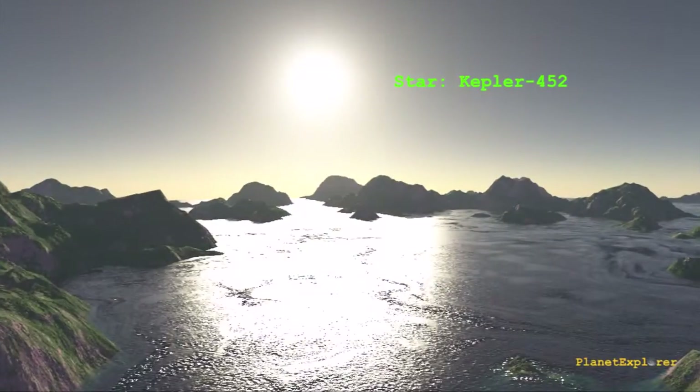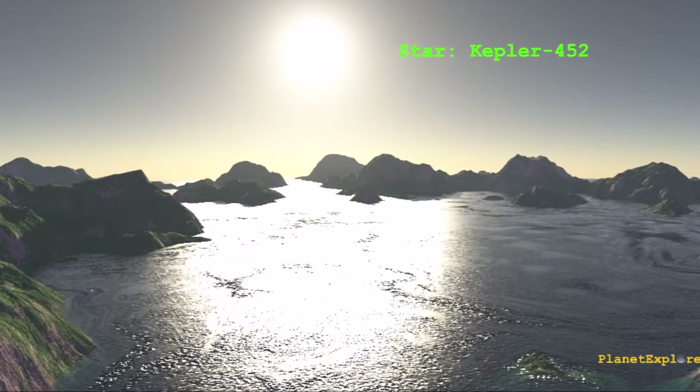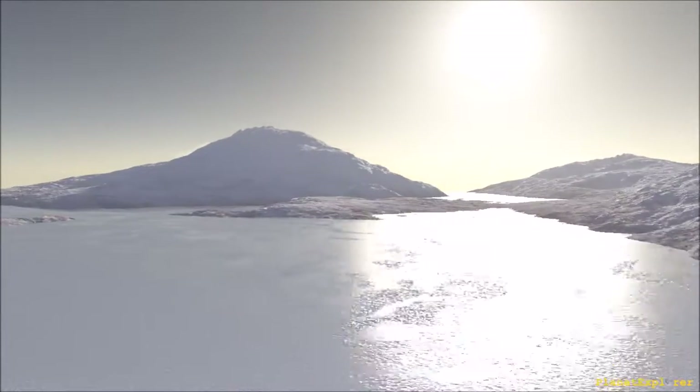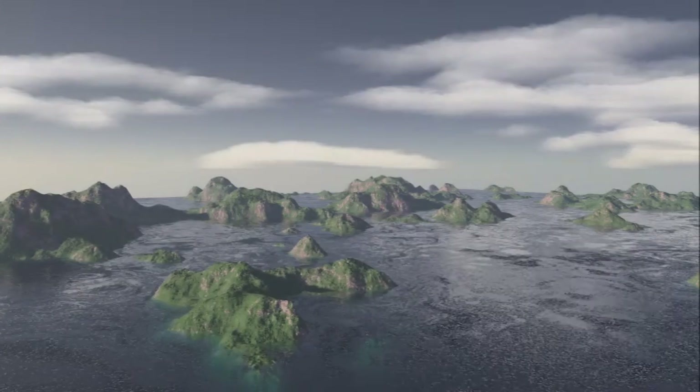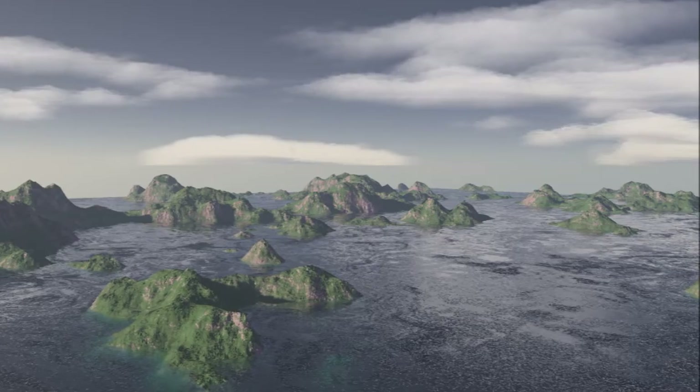The star's age is estimated to be about 6 billion years old, about 1.5 billion years older than our Sun, which is 4.6 billion years old. From the surface of Kepler-452b, its star would look almost identical to the Sun as viewed from the Earth.